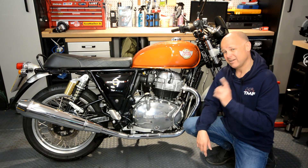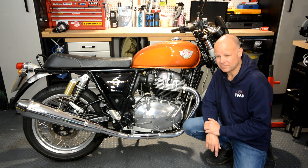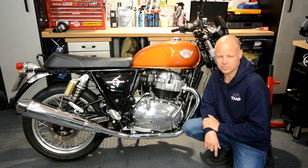Hey kids, Mr. Fly here, hope you're well. I've been riding the Royal Enfield Interceptor 650 for the last few days. It's a great value, great fun bike to ride, and if you're interested in this machine, you're going to want to stick around and stay tuned.